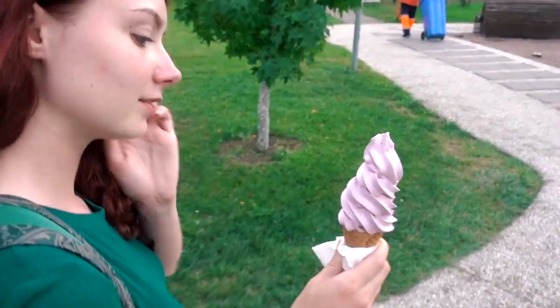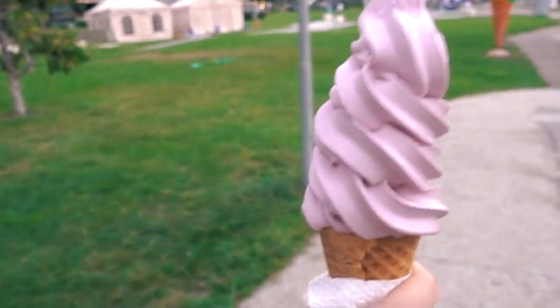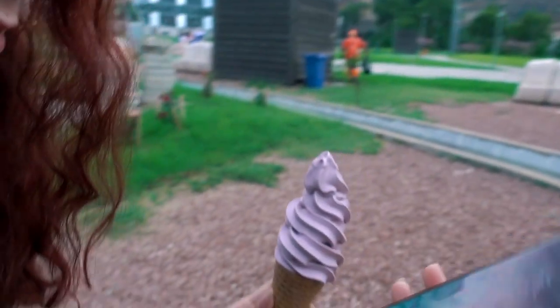Now for the wine ice cream! It's not quite as purple as I expected, but we've got a very large one — look at how big this is! The flavor isn't as intense as I thought it was going to be and it doesn't taste that alcoholic, which I think is a good thing in an ice cream. Really good though.